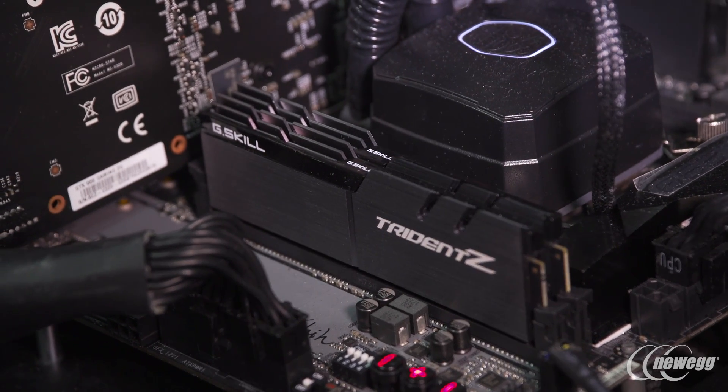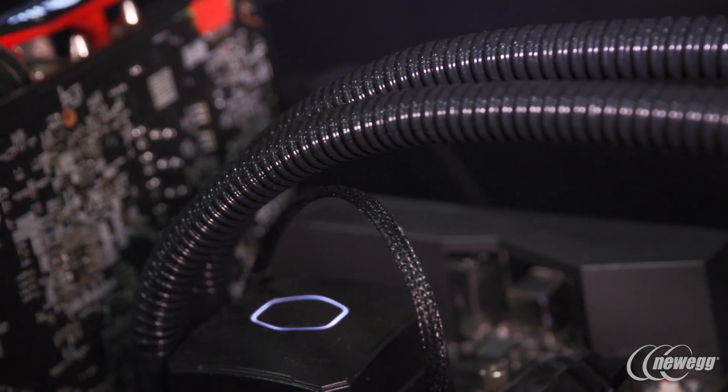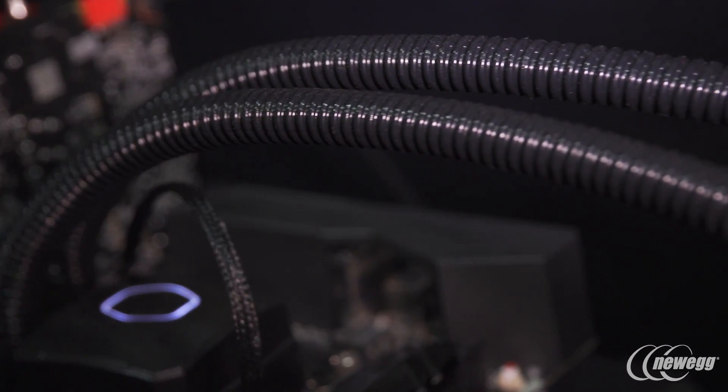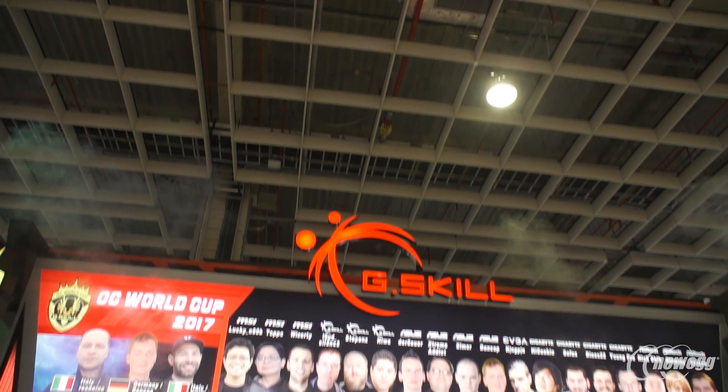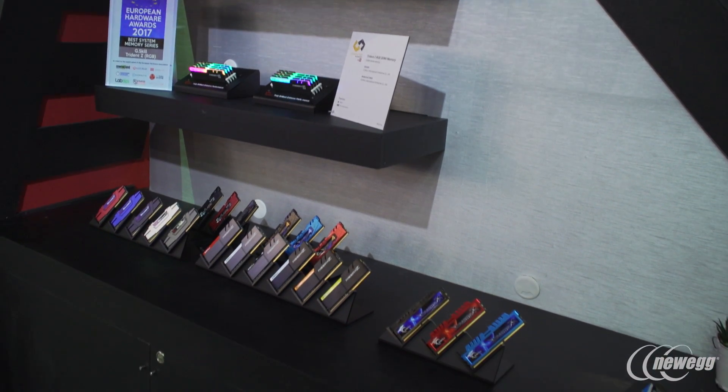This is something we're demonstrating here at G-Skill to show that we have the ability, we have the skill, we have the technology to achieve these kinds of speeds without sacrificing much of anything else. Thank you for joining us at Computex 2017 at the G-Skill booth. We welcome you to find out more information at G-Skill.com, and visit newegg.com for the latest deals and promotions.